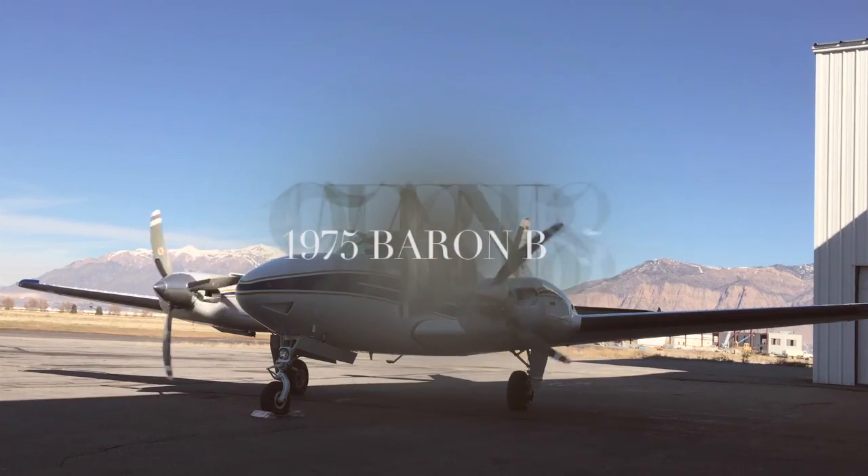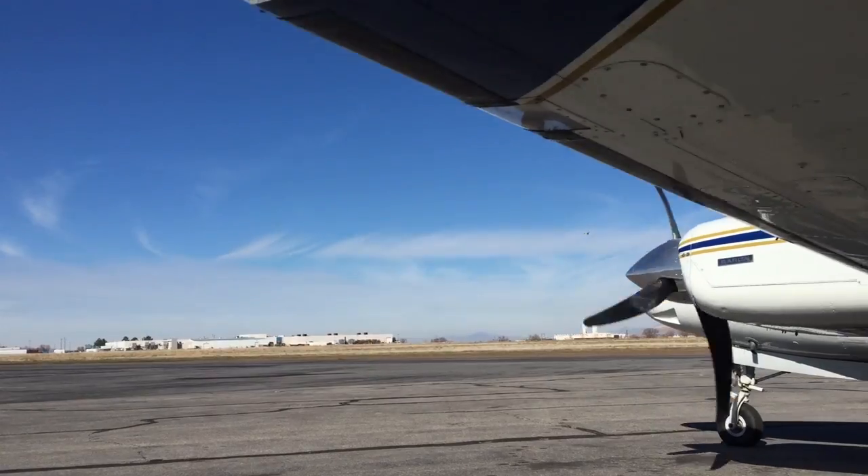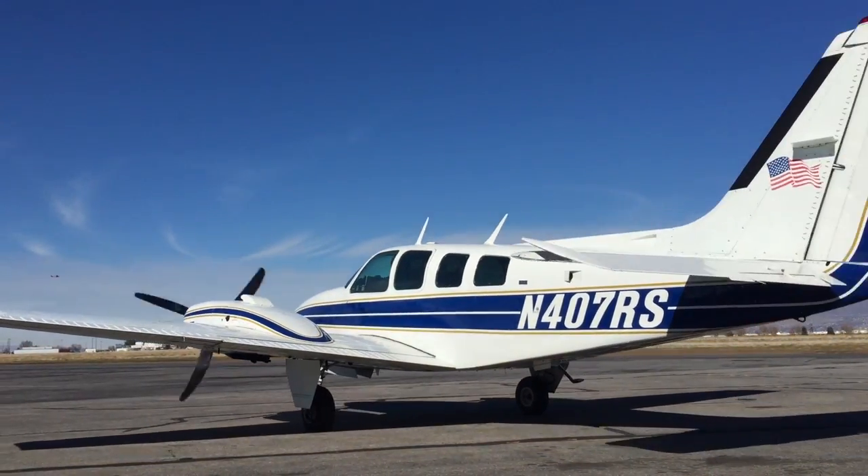This is David Costa from CB Aviation, and I'm pleased to present this gorgeous and well-equipped 1975 B58 Baron with Garmin glass.